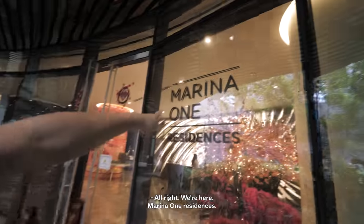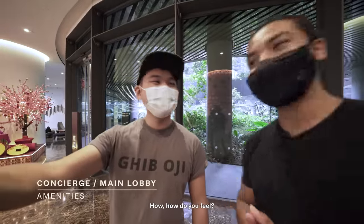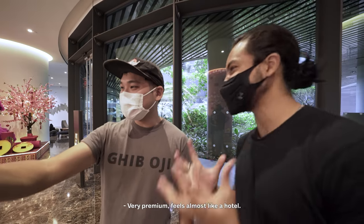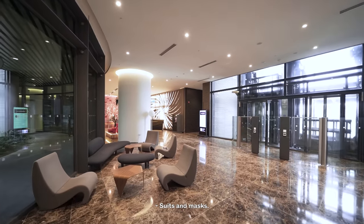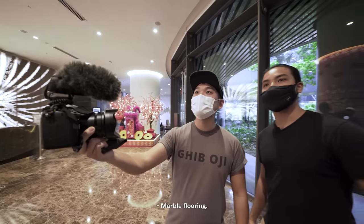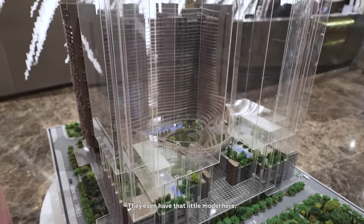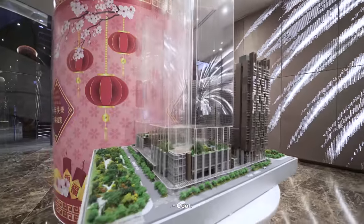We're here at the concierge — it feels very premium, almost like a hotel. The staff are wearing suits and masks. Very grand — marble flooring. We even have a little model here for the entire space. Let's head up to the pool right now. We just got to the third floor.